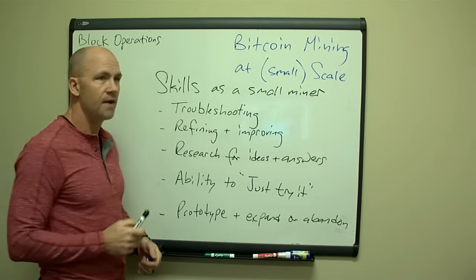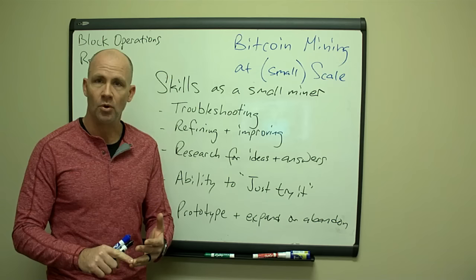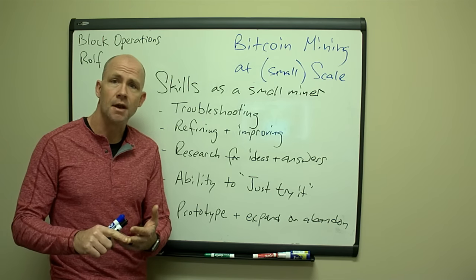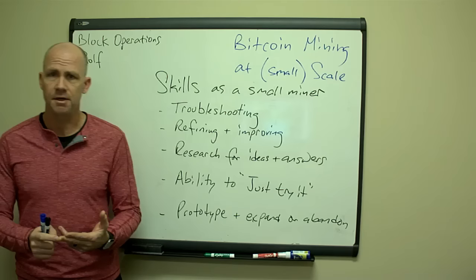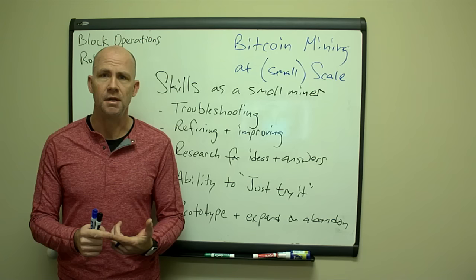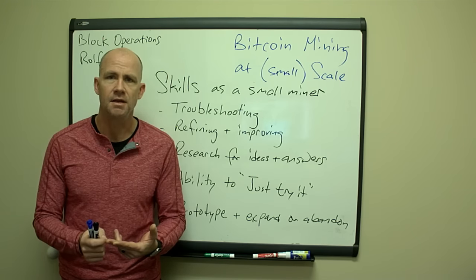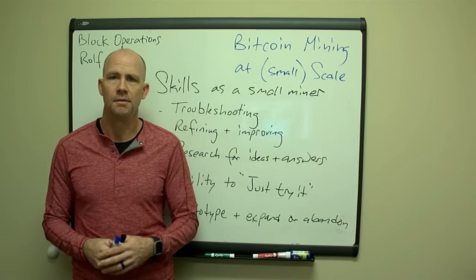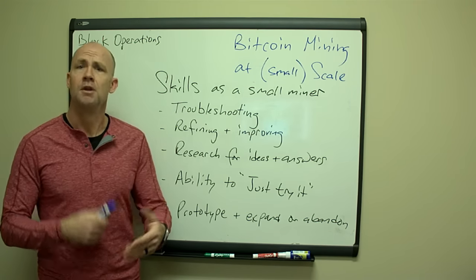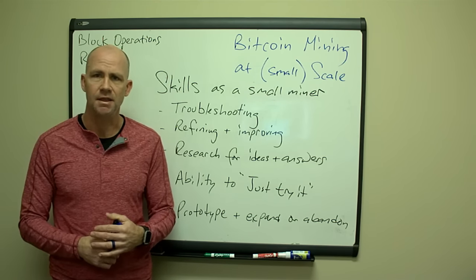You've got to always refine and improve things. If there's a way to get a more efficient power supply in place, or a less expensive and more reliable data switch, if you have a problem where you lose internet connectivity — bring in a second internet connection and have your firewall set up so it automatically flips over. Do you have the ability to access stuff from home on a secure shell command line or VPN, or do you have to drive to where you're mining? Always be refining and improving. Talk to other folks, look at YouTube videos, read different things.